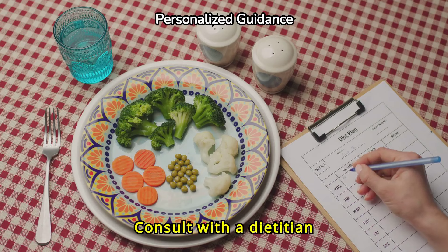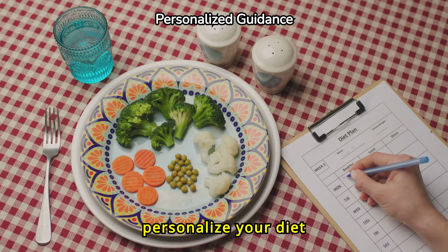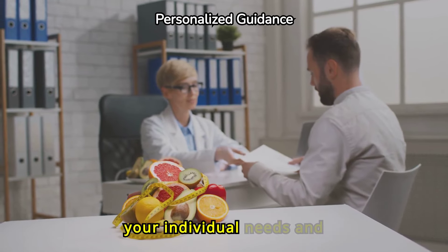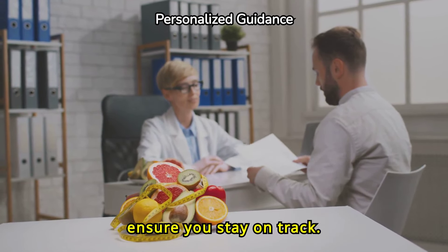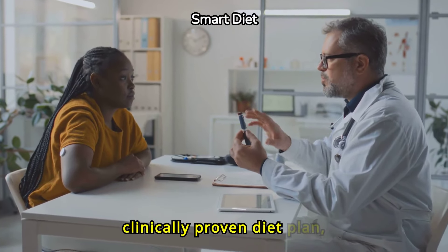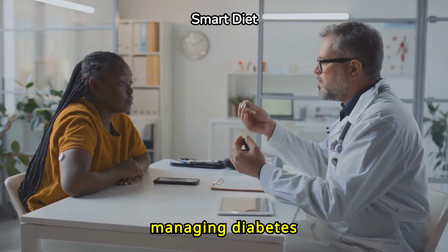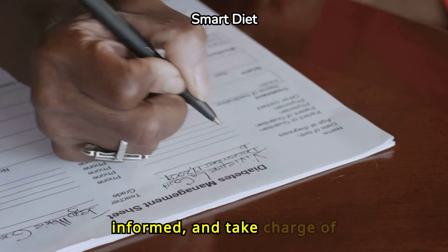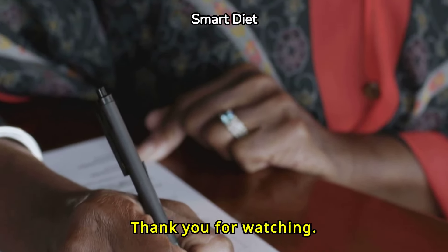Consult with a dietician or healthcare provider to personalize your diet plan. They can provide tailored advice to meet your individual needs and ensure you stay on track. By making smart food choices and following a clinically-proven diet plan, managing diabetes becomes more manageable. Stay informed and take charge of your health. Thank you for watching.